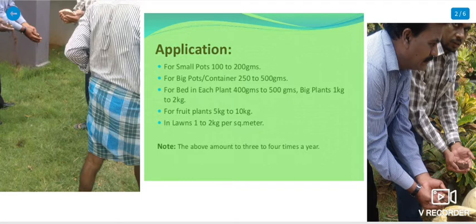To briefly recap the application amounts: containers take 250 grams; lawn beds take 400 to 500 grams; plants take 1 kg to 2 kg; fruit plants take 5 to 10 kg; and lawn green grass takes 1 kg to 2 kg.